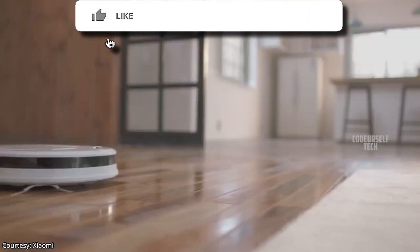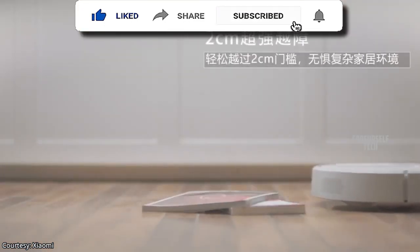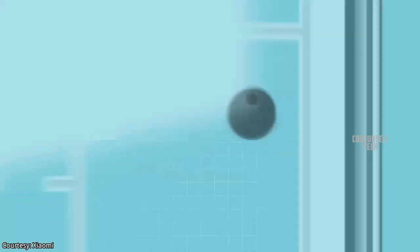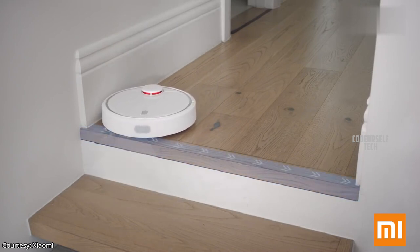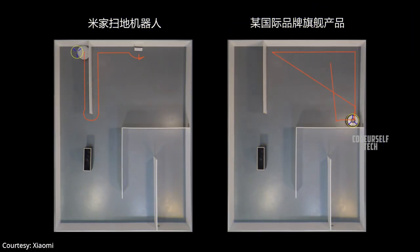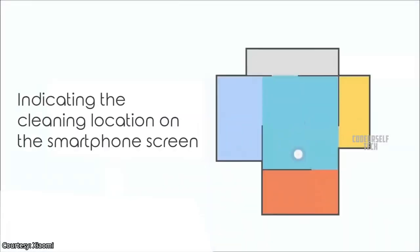The Xiaomi Mi Robot Vacuum Mop P comes with 12 high-precision sensors for navigation, including an LDS laser navigation system, anti-collision sensor, and anti-drop sensor to avoid accidental freefall. When the robot cleans a room for the first time, it creates a map of each location which can be saved in the Mi Home app.